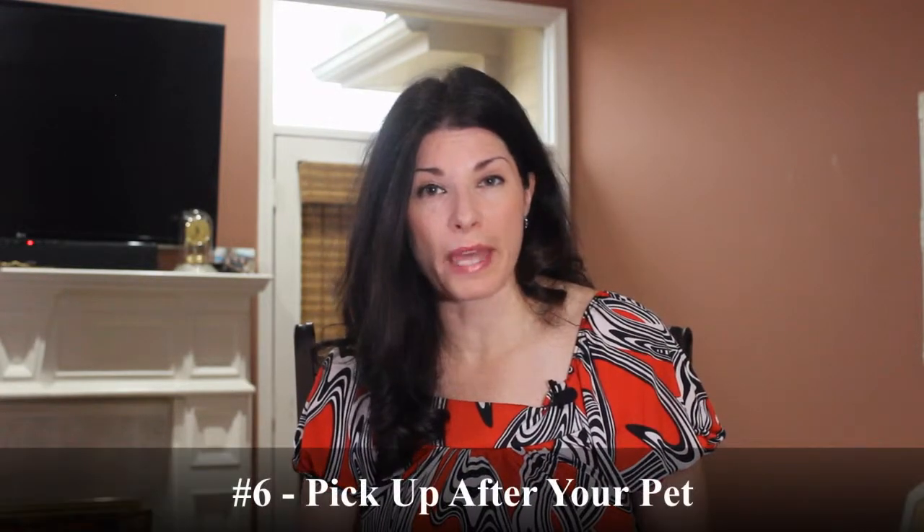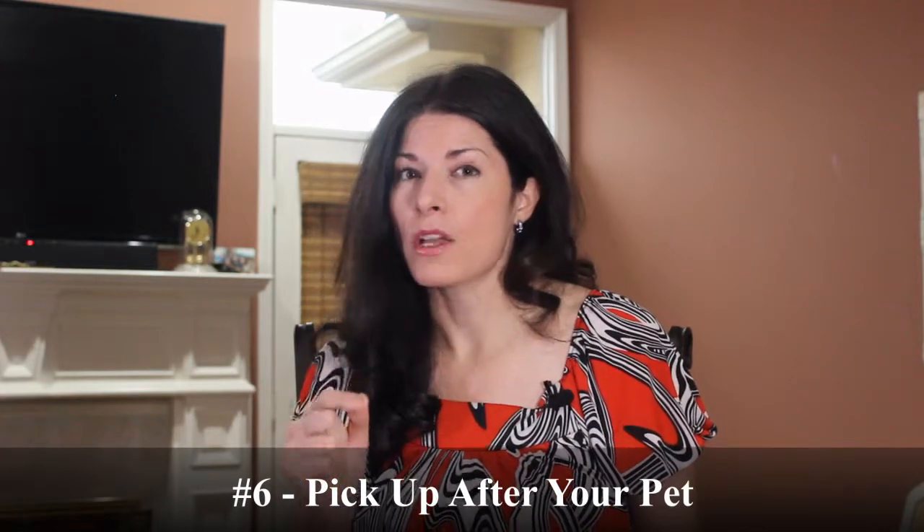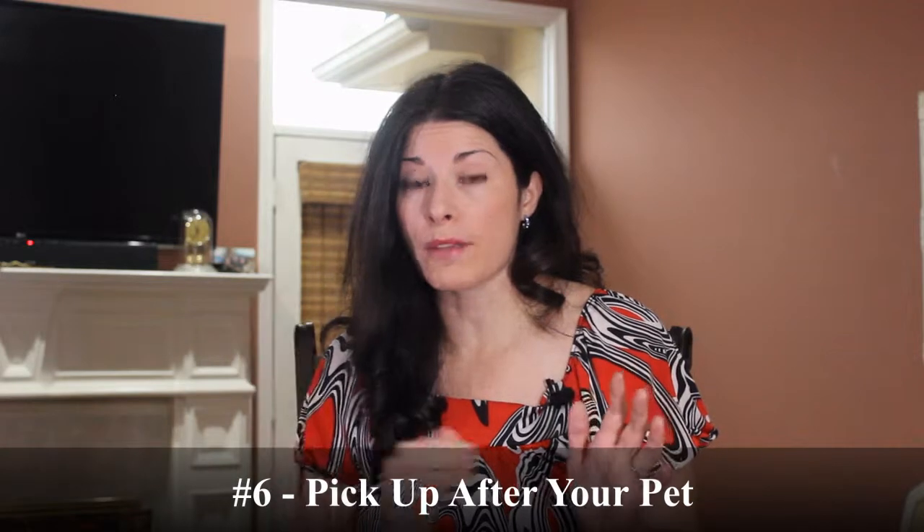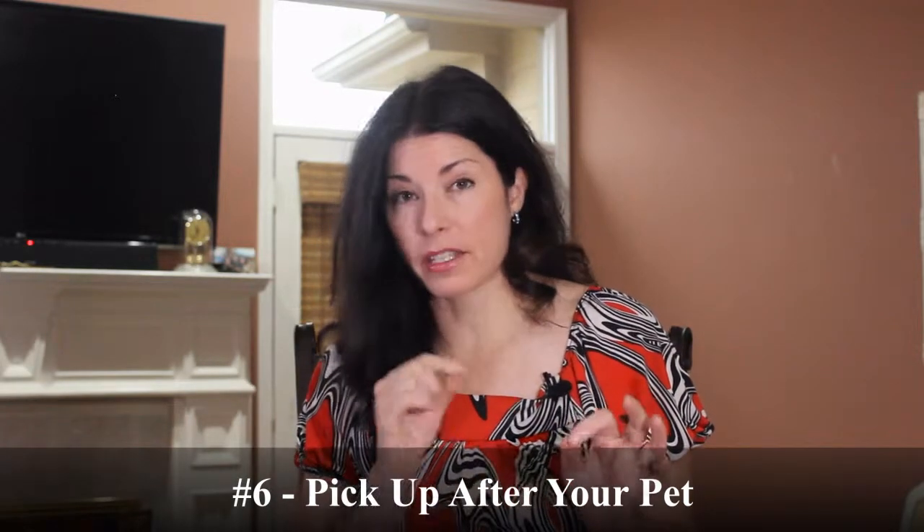The last thing you can do is pick up after your pet. Waste from pets contributes to up to 25 percent of bacteria in the water because it gets washed out into our storm drains. If you can just pick up after your pet, put it in a plastic bag or a paper bag, seal it, and put it in your trash — then it will be taken to the right place.